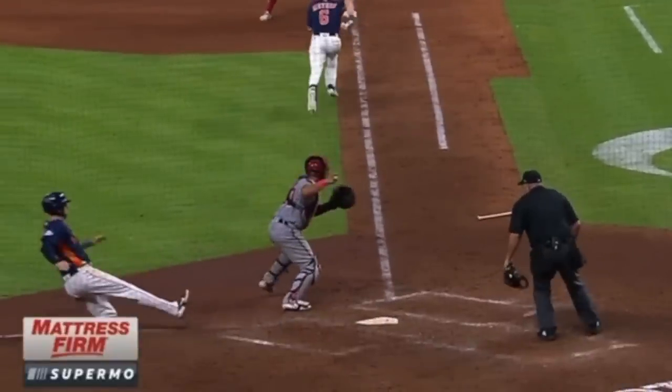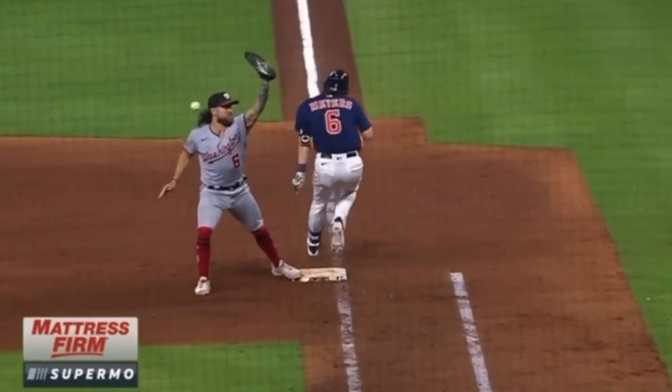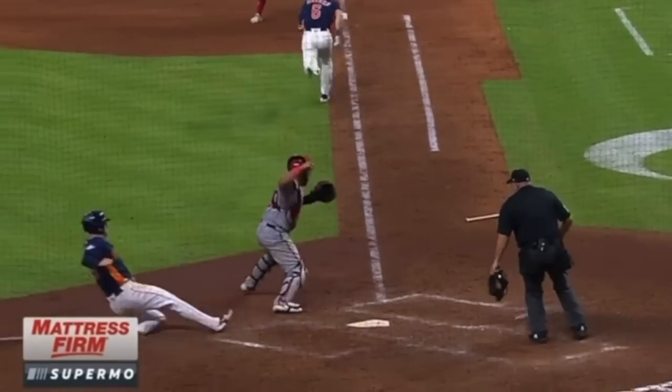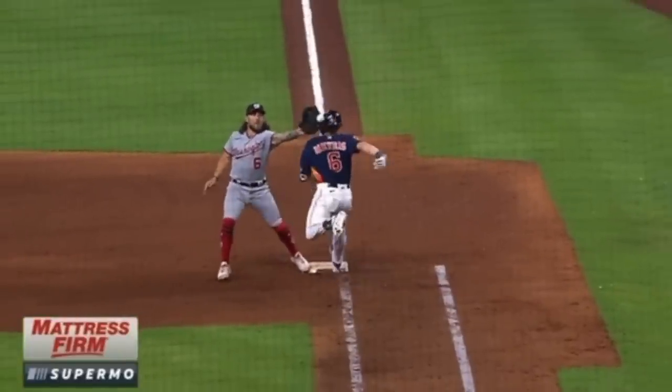The umpire's angle is also a little different from where he's standing. If there had been nobody on base and the ball was bunted, he could position himself to look straight down the line. From this camera view, we actually have a better angle than the umpire does. That said, it's pretty easy to see that the runner is well to the left of that line all the way to the base, and he does interfere with the throw. The batter-runner should have been out.